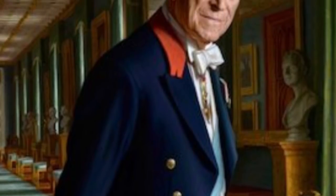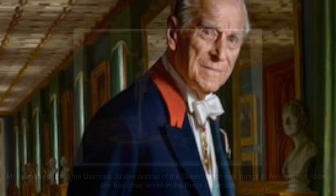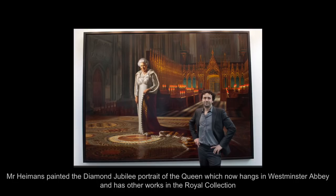Prince Philip is depicted wearing the blue sash of the Order of the Elephant, Denmark's highest-ranking honour.